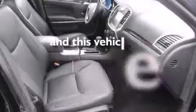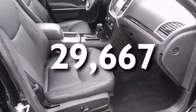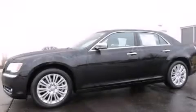This vehicle has fewer than 30,000 miles on the odometer. Contact us today to schedule your opportunity to see this automobile in person.